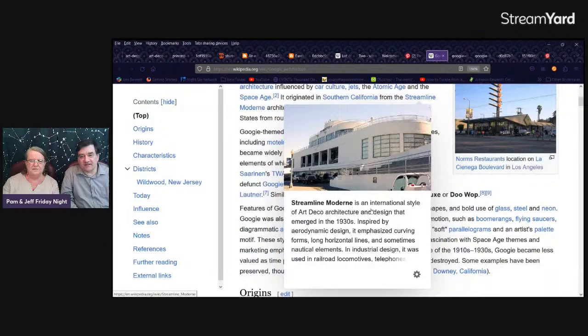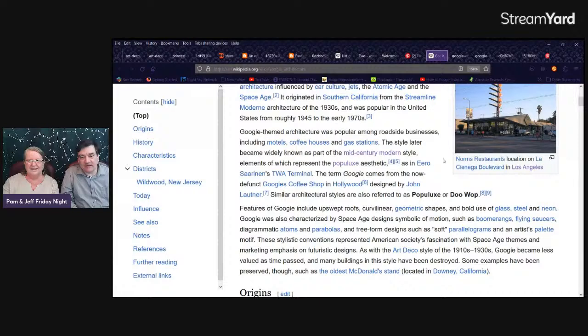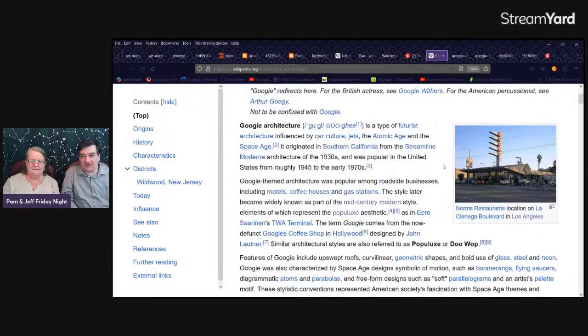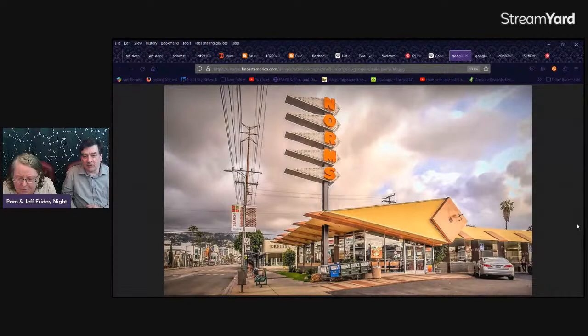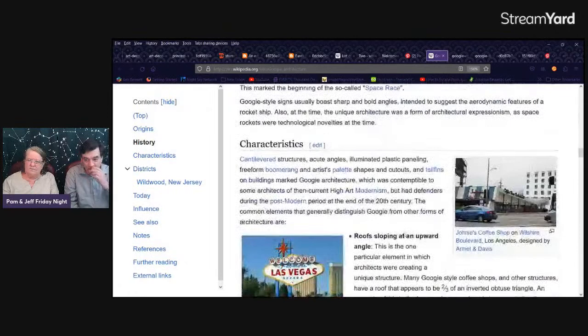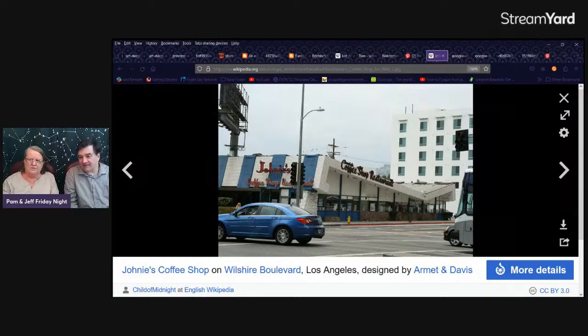It looks like a cruise ship. One of the things you'll notice in Googie — that sweeping up off of the building is kind of a nod toward carports. When they were saying part of the car culture, carports were part of what influenced it. The Norms did it better. There are some that just have the sweep coming way out — not functional architecture, just architecture for the sake of art.